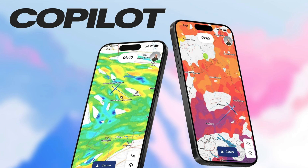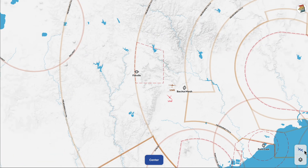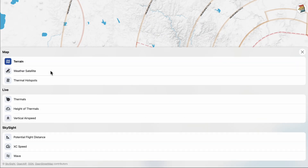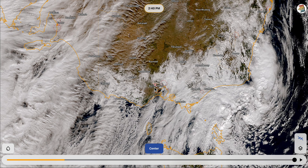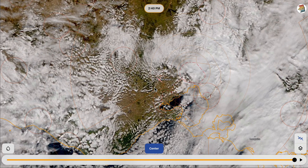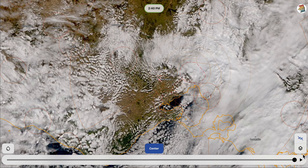Next up we have the WeGlide Copilot. The idea is it gives you all the information you need while you're actually flying. Copilot is really designed to fly with — normally it'd be on your mobile phone. Here we've got a couple of gliders flying, and there's a layers menu where you can bring up lots of different layers. Satellite weather, for example, gives you an awesome overlay of the current weather and what's happening around the gliders, and you can browse through and pan through the recent time.